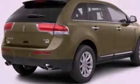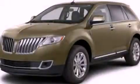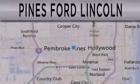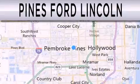We invite you to contact us today to learn more about this vehicle. Pines Ford Lincoln is dedicated to doing everything possible to ensure the experience you have selecting your next vehicle is as pleasant as possible.